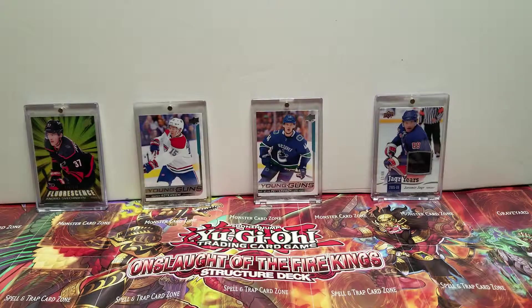Hello, YouTube. This is PhoenixDown87, and today we are doing another box break.